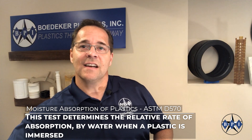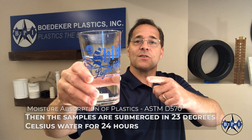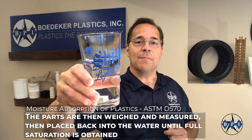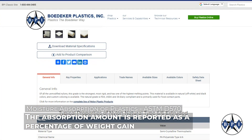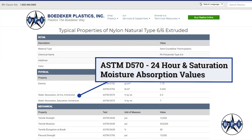How is this test conducted? It's pretty straightforward. First, the test samples are dried to a steady state and weighed — this sets their baseline. Then the samples are submerged in 23 degrees Celsius water for 24 hours. The parts are then removed from the water, weighed and measured, and then placed back into the water until full saturation is obtained. The absorption amount is reported as a percentage of weight gain. On a material data sheet, you can often find both the 24-hour absorption value and the absorption value to saturation, both as a percentage of weight gained.